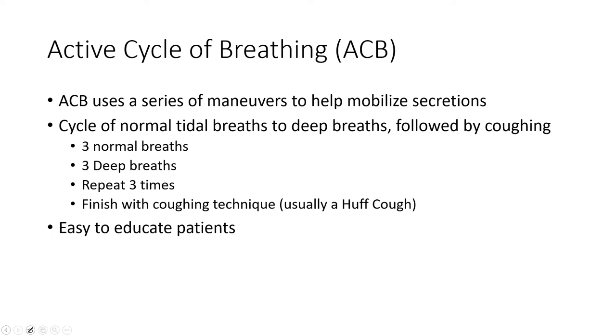There are other techniques like autogenic drainage that uses similar varying tidal volumes, but it can get complicated. The active cycle of breathing — rule of three: three normal breaths, three deep breaths, repeat three times, then cough — is super easy to learn. It's independent, active, and patients can take ownership and maintain their independence while doing something important for keeping their airways clean.